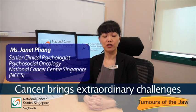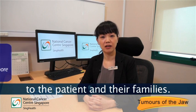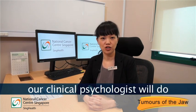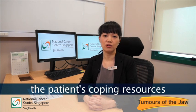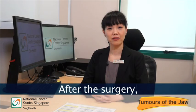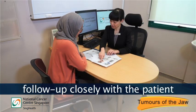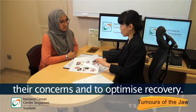Cancer brings extraordinary challenges to the patient and their families. Before the surgery, our clinical psychologist will do a baseline assessment to assess the patient's coping resources and well-being. After the surgery, our clinical psychologist will follow up closely with the patient and their families to address their concerns and to optimize recovery.